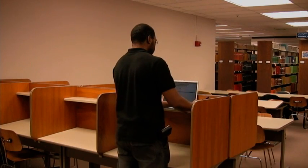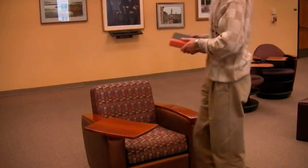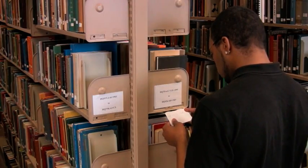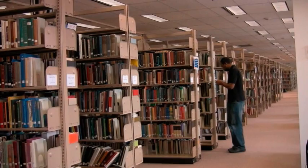Ben is finally ready to find his book. Scott has finished his search. And where is Ben? It looks like Ben is just now searching for his book.